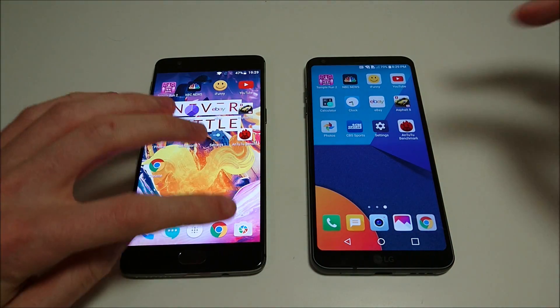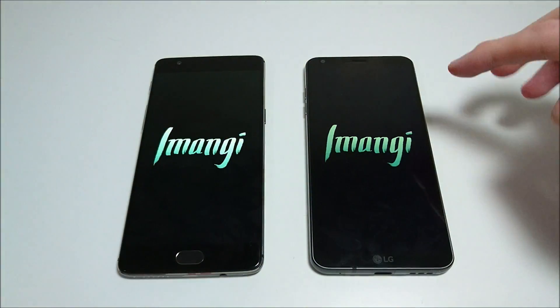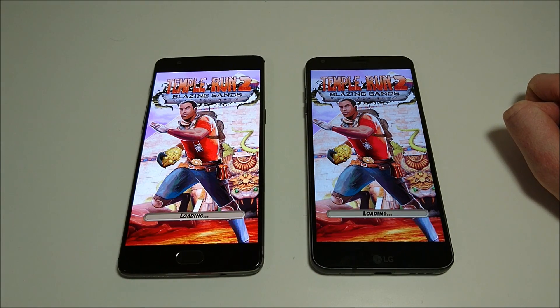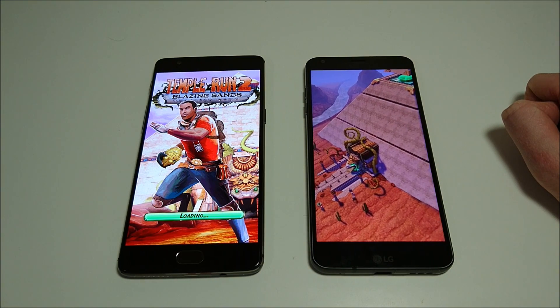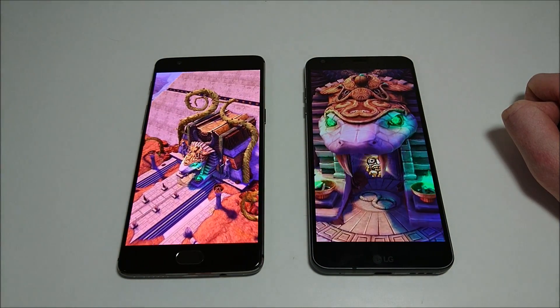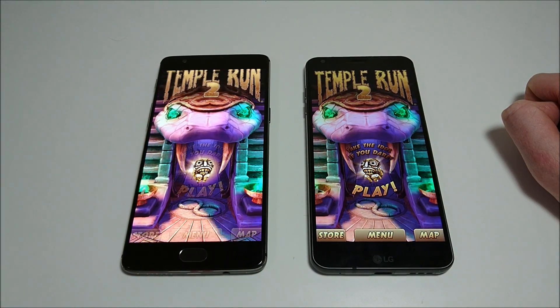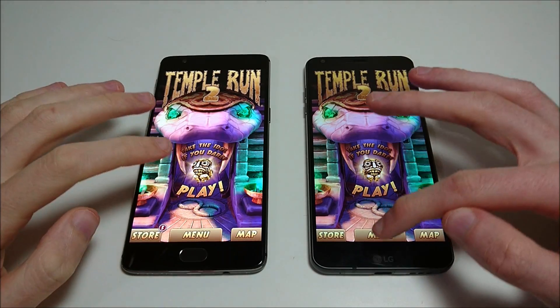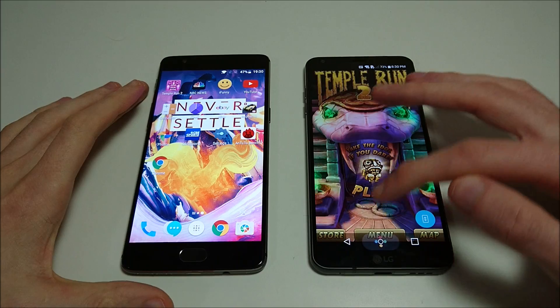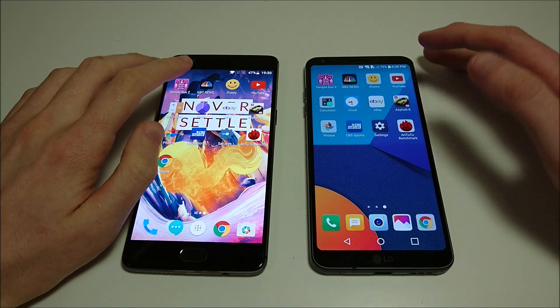So we're going to start off with Temprun 2, and as you see everything is closed out. This should be a little bit faster on the G6 — did do a practice test before filming this. Yeah, looks like G6 is a few seconds faster. And I forgot to mention at the beginning of the video — I think the G6 is the fastest Android phone of all of them to boot up, because it did beat the 3T, which I previously thought was the fastest Android phone for boot up.